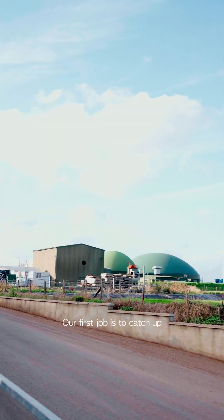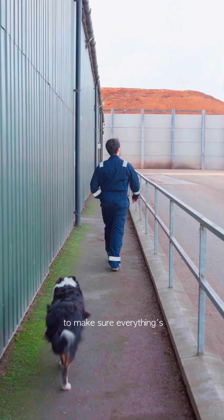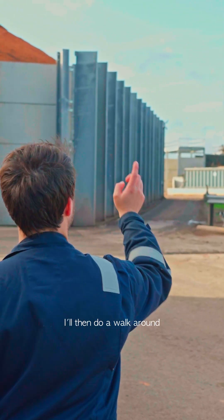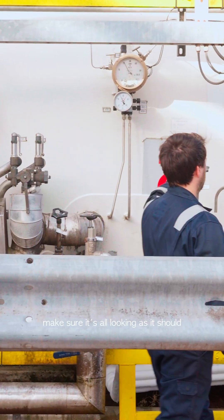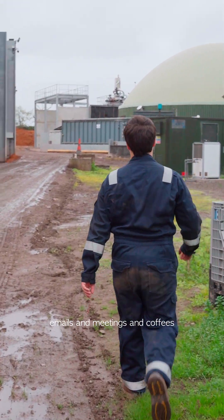Work starts on the farm about quarter to eight. Our first job is to catch up with the staff on site, make sure everything's running as it should be. I then do a walk around of the AED, make sure it's all looking as it should and we're all set up for the day. Then it's back to the office for emails and meetings and coffees and chats with Dad.